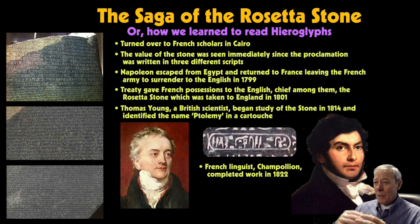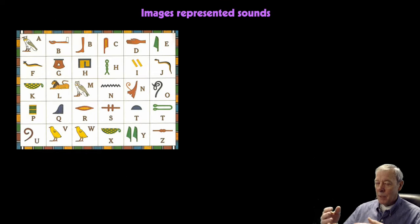What Champollion came to understand is that the images represented sounds, or sometimes words, as we saw with meses, but primarily sounds. Hieroglyphs isn't a straightforward writing system like English — there's a variety of interpretations and determinatives that have to be associated with words. Here is a chart showing some of the most important symbols, pictographs, and the letter sound associated with each. Let's look at a practical example.